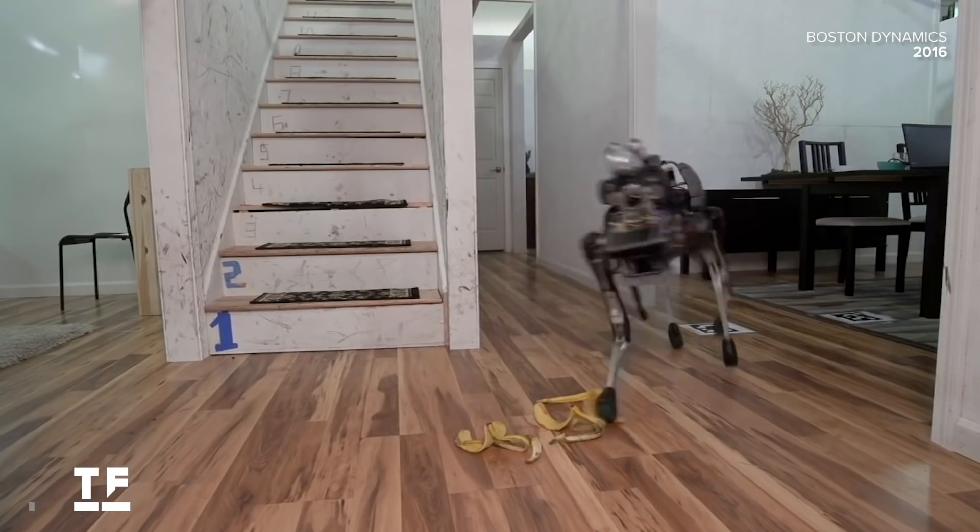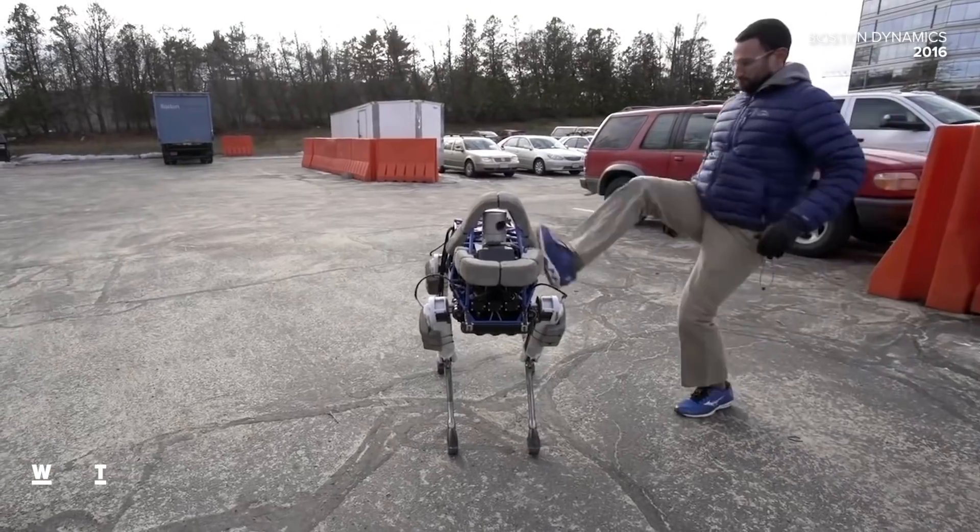Spot sure has come a long way from slipping on banana peels and being kicked in the head. How would you use a Spot robot? Let us know your thoughts and favorite Spot memories down in the comments. As always, thanks so much for watching. I'm your host, Jesse Orle. See you next time.